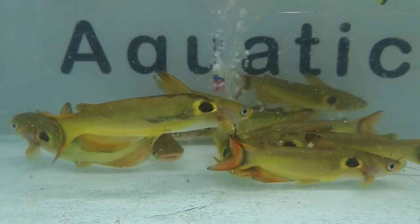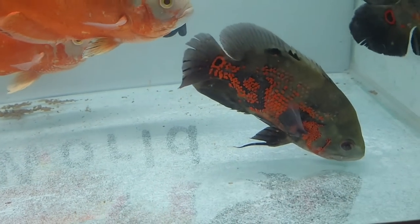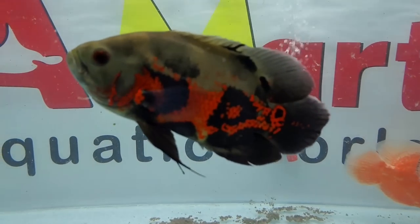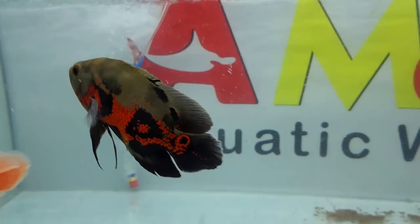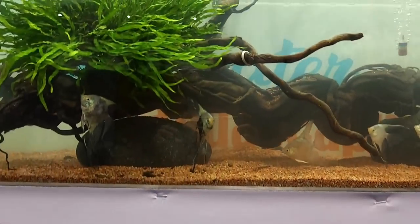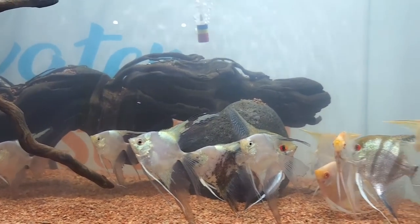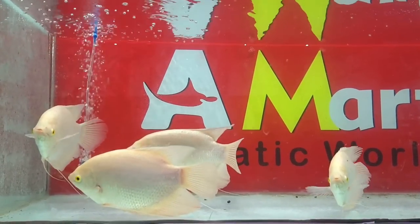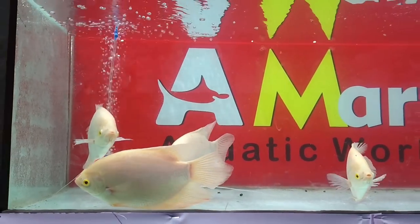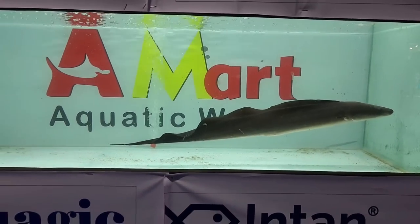We cannot deny this fact that this exhibition is a lot of hard work. You can see there are 30-40 tanks — they have to build the tanks, assemble them, add fish to them, and then maintain everything, which is very difficult.